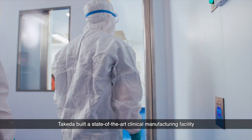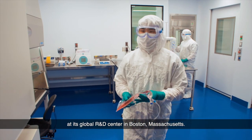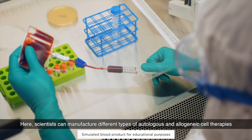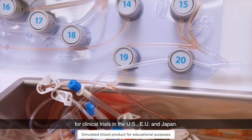Takeda built a state-of-the-art clinical manufacturing facility at its global R&D center in Boston, Massachusetts. Here, scientists can manufacture different types of autologous and allogeneic cell therapies for clinical trials in the US, EU, and Japan.